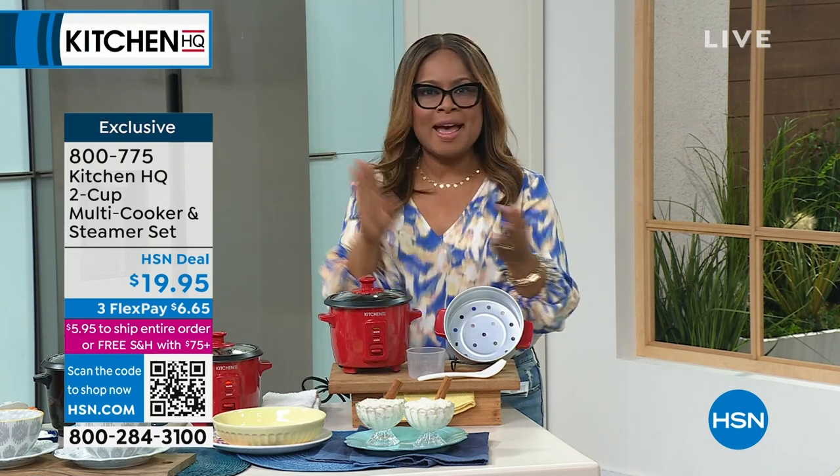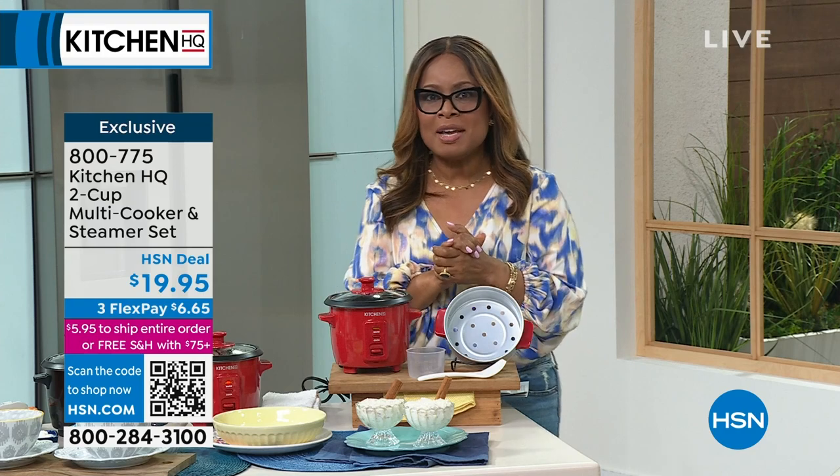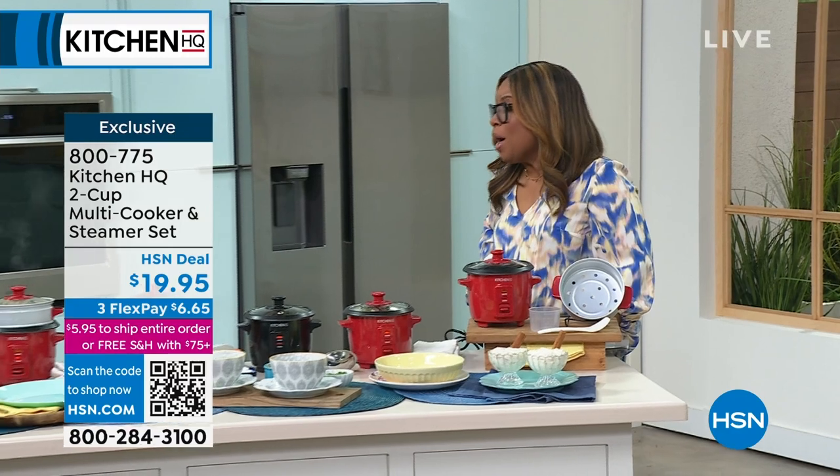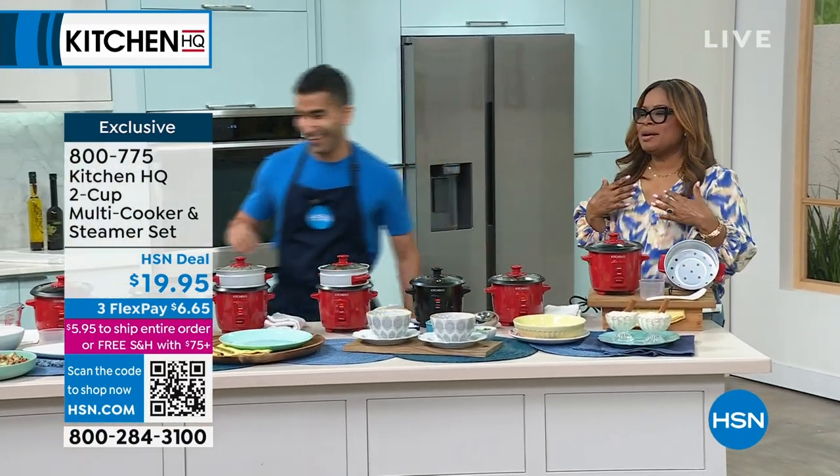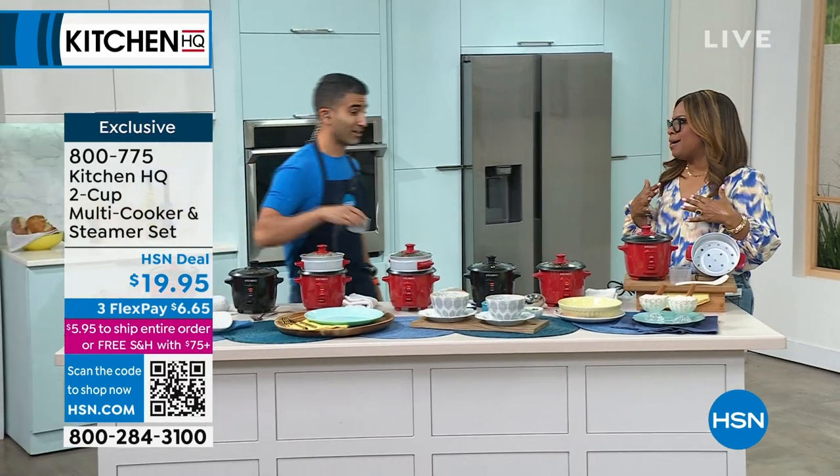Chef Shahir is an author, a wonderful husband, and of course an award-winning chef joining us from Toronto. In studio it smells so good today. I walked in and I was like, oh my gosh, what's going on? It smells so good.